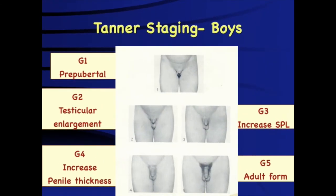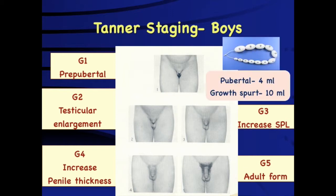We need to consider when precocious puberty occurs by evaluating pubertal staging. The two key testicular volumes are important: a testicular volume of 4 ml indicates the child has entered puberty, and the growth spurt typically occurs by a testicular volume of around 10 ml.